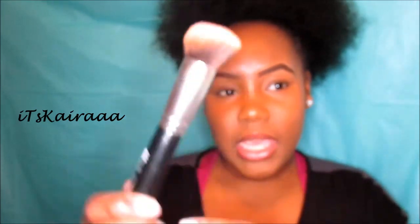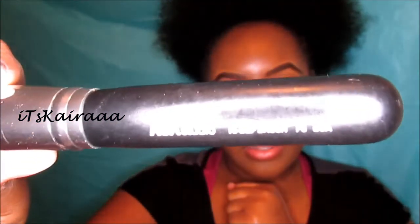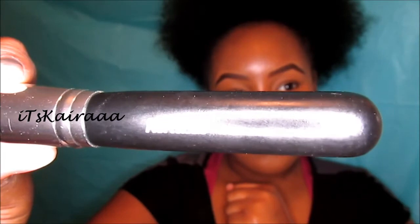The next product that I have is my foundation brush — well, one of my many foundation brushes. This is by AOA Studio, and this is their high definition brush. The number for this brush is F3, and this is what it looks like. I did purchase this from ShopMissA.com. Usually this brush is like out of stock, but one time I actually caught it, so I got it.